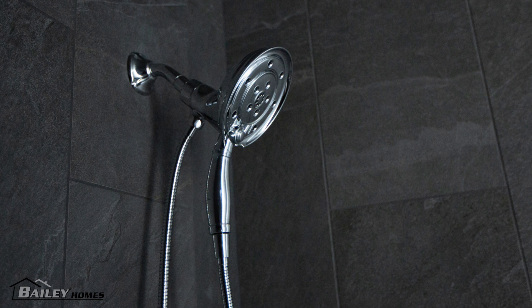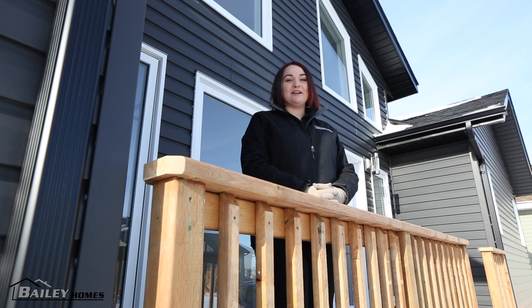So if you're in the market for a custom on-site or ready to move home, contact Bailey Homes today.